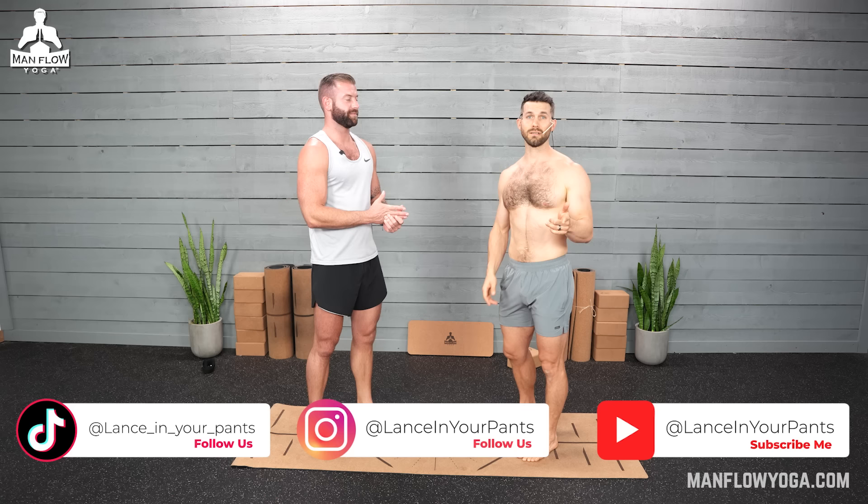Thank you for joining me, Lance. Guys, go check out Lance — lots of really helpful information on pelvic floor health. He's on TikTok and Instagram at Lance In Your Pants. If you like this video, be sure to like it and leave a comment if you have feedback or want to see more videos with Lance. Subscribe so you don't miss future videos. There's also a free sexual wellness challenge linked in the description below.